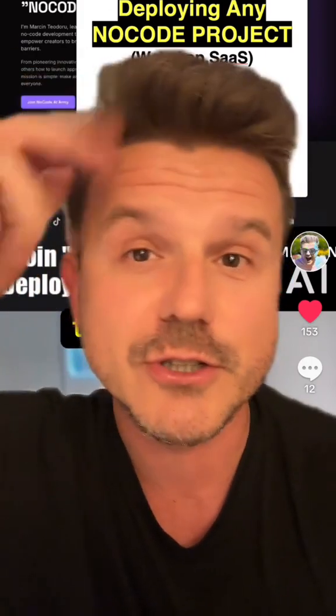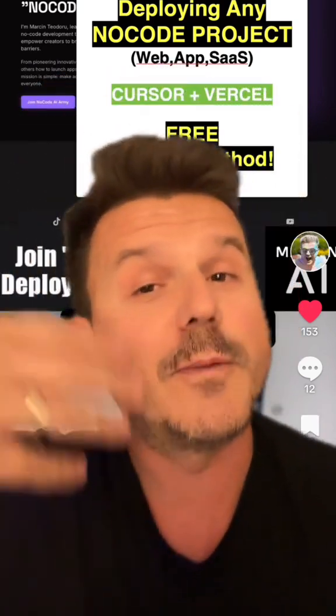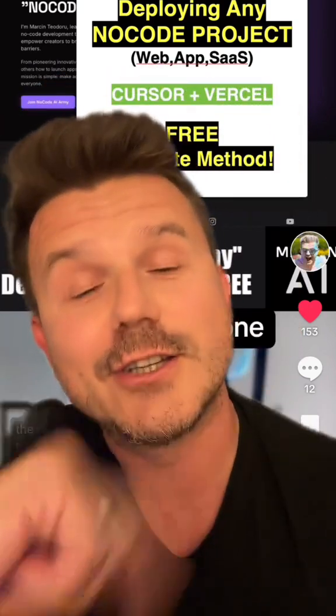We got designers, developers, engineers, coders, idea guys, creatives, and so on — including marketing. So if you've been dreaming about creating something, if you've got the idea, just hit the link and join the army.